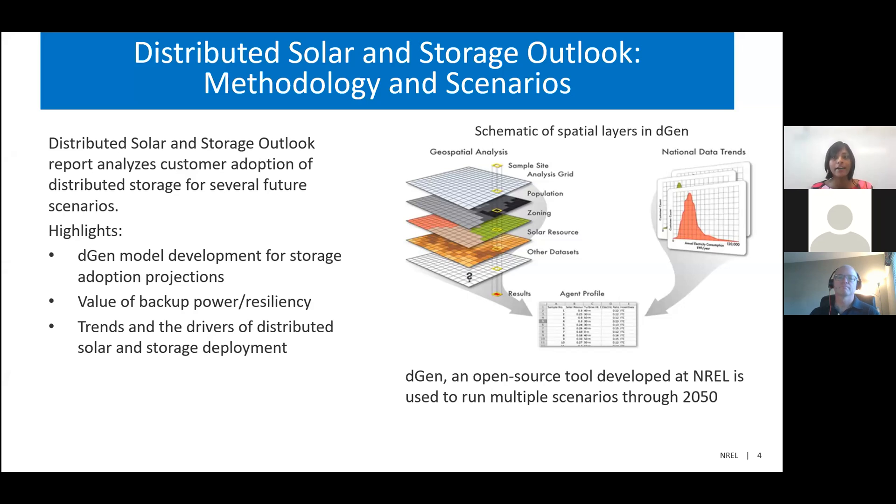The outlook report analyzes adoption of behind-the-meter storage, co-adopted with rooftop solar. To examine the drivers impacting storage deployment, we ran several scenarios through 2050 using Degen, an open-source tool developed at NREL. Before conducting the analysis, we first implemented the capability to analyze storage adoption in Degen. Another important aspect was to examine the impact of the value of backup power on storage adoption. By simulating multiple scenarios and comparing projections, we tried to identify trends and drivers of behind-the-meter solar and storage adoption.